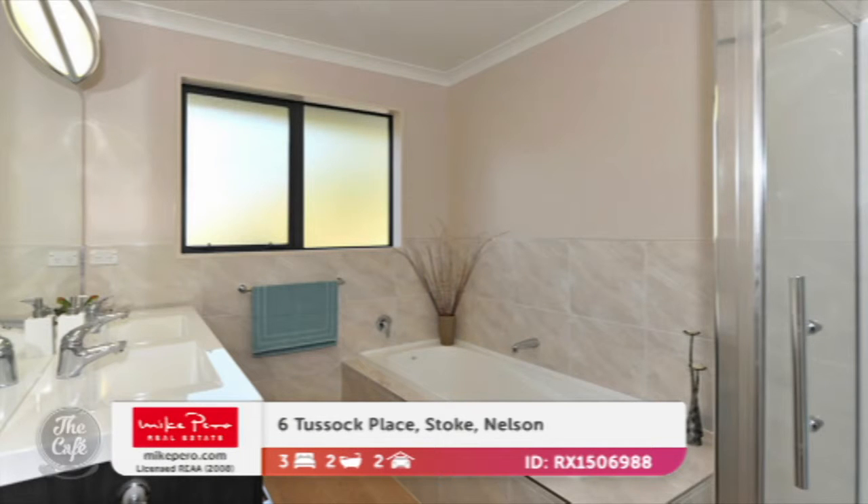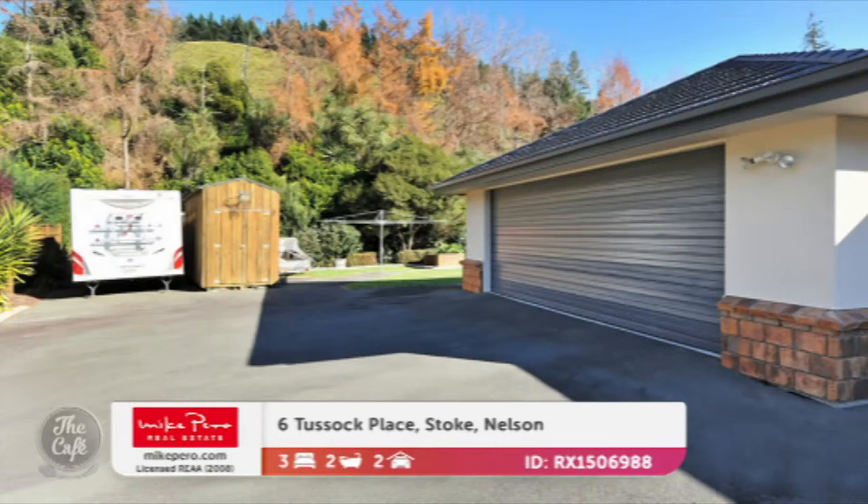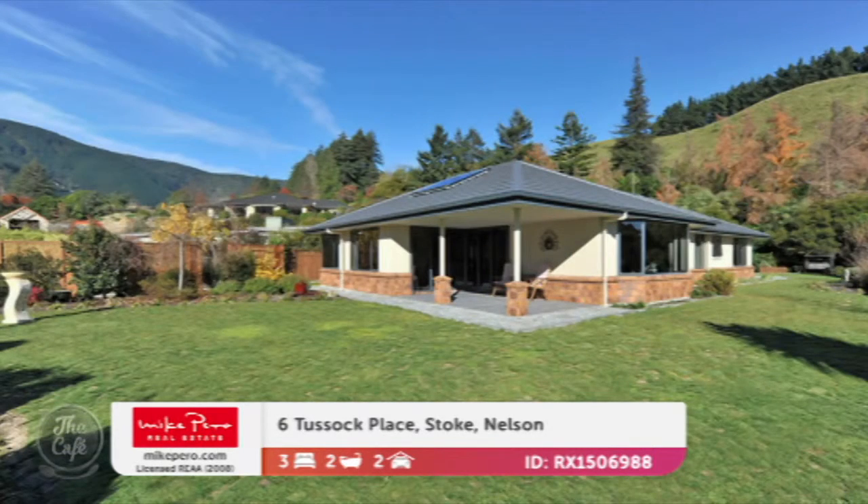It's been immaculately maintained and it's got that lovely neutral palette that will suit anyone's furnishings. Good size land area as well. It's got sheds and space for recreational vehicles — so if you've got a boat or a camper van. Just minutes from town and it's in a nice secluded semi-rural position. I can just see myself sitting on that deck having a pinot. Offers over $849,000.